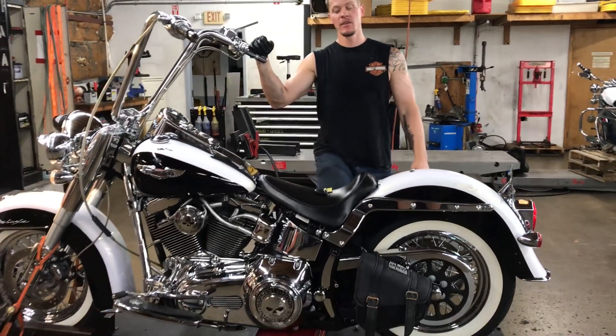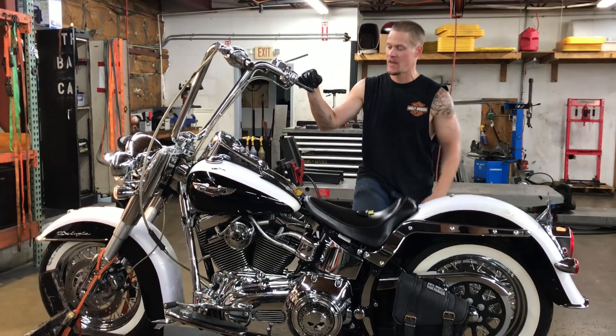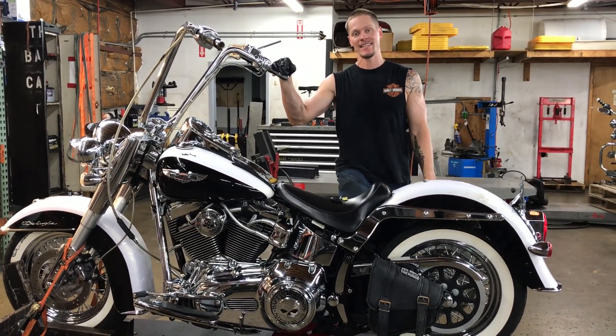Welcome to Fallen Cycles. Today I'm going to do a test video on stock number 3788. This is a 2007 Harley Softail Deluxe FLSTN.